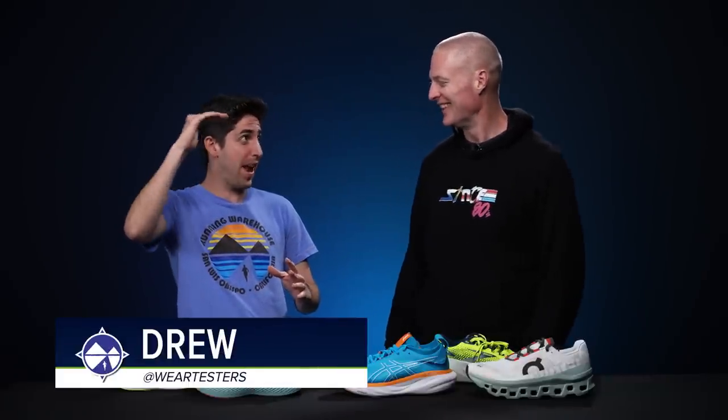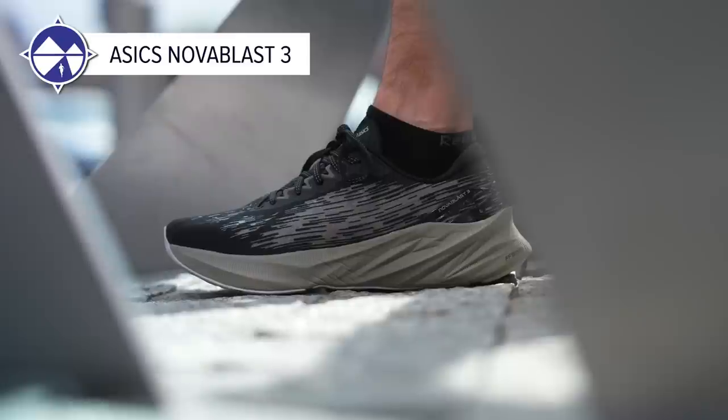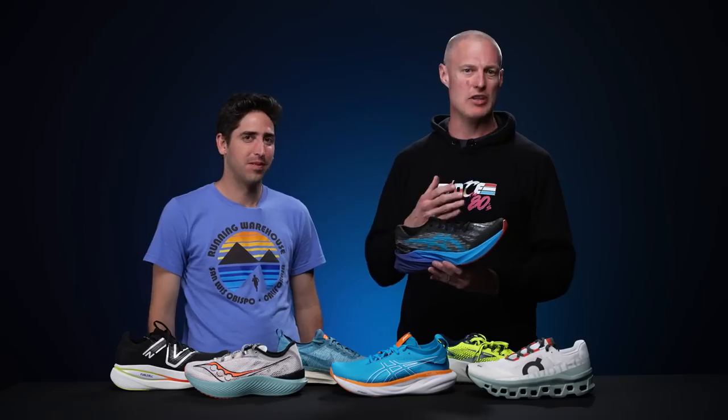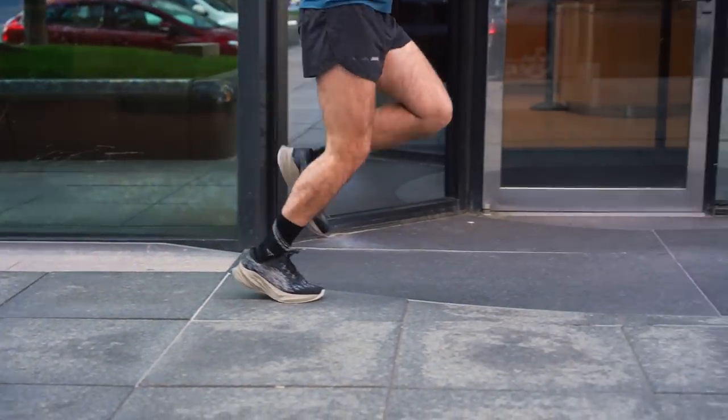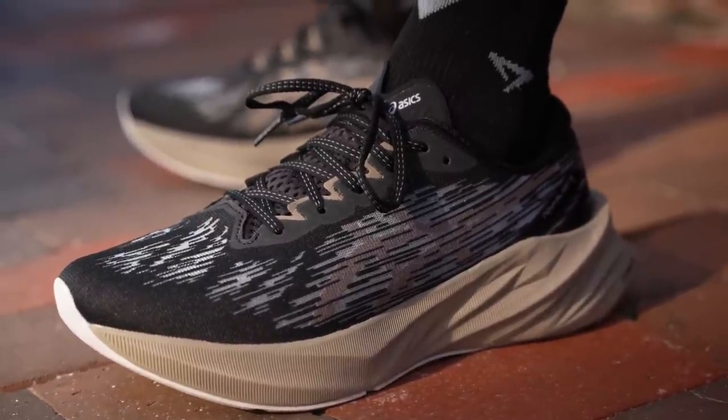Next up is Drew from Wear Testers. As a bigger runner at 6'6" and almost 200 pounds, Drew needs a shoe with cushioning to go the distance. His top daily trainer is the Nova Blast 3. The Flight Foam Blast Plus is so bouncy and works great with his stride. He hasn't had traction issues, loves the comfortable upper, and has recommended this shoe to many people who come back saying it's great.